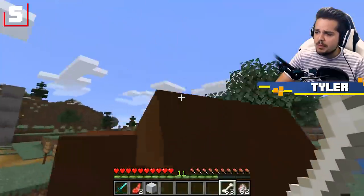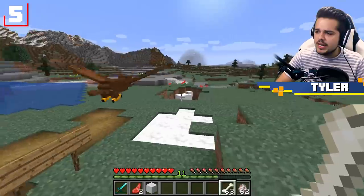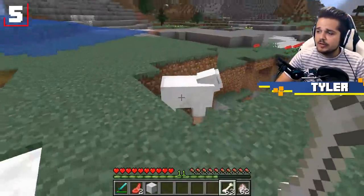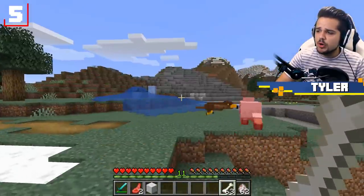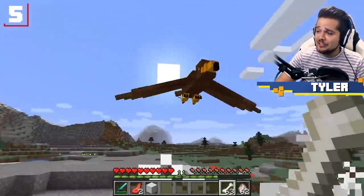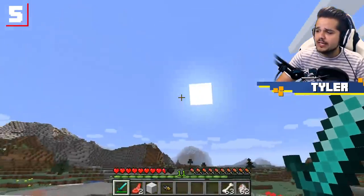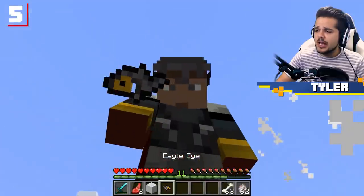You can actually tame this guy by using bones on it, because apparently it loves bones. But now he's mine. Any mob you attack will be prone to the eagle going for it as well. If you happen to kill your very own pet golden eagle, you'll get something known as the eagle eye.